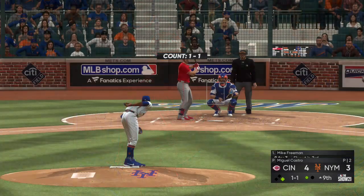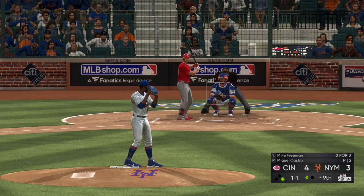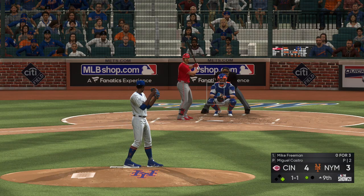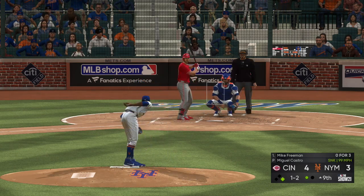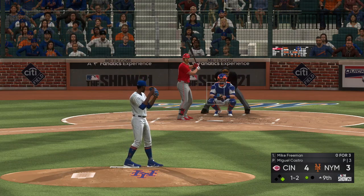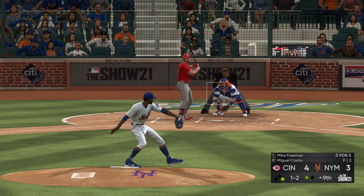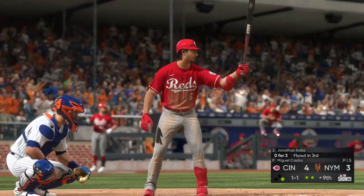Next to hit is Mike Freeman — fly out in his last trip. From the belt, kicks and deals. That's the exact spot to lean on as a reliever — as a hitter you just have to tip your cap and look for the next one. Good bite to that sinker as he gets him to swing through it — out number two.